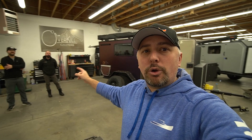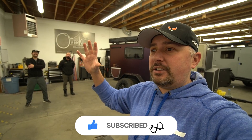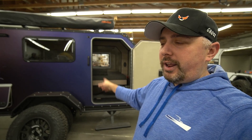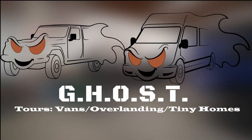Hey guys, I'm doing some crazy tours, and today I'm with the crew from Overkill Campers. We're going to tour this beast behind me — an off-road trailer, a jiggy camper trailer. We'll get all the details about the company and this trailer in particular. I'm going to spin around real slow and show what it's all about — what it can do and what rigs can pull it.